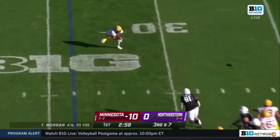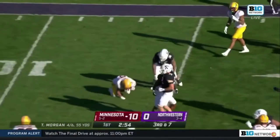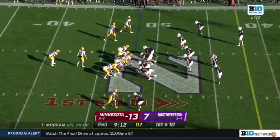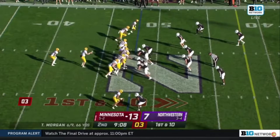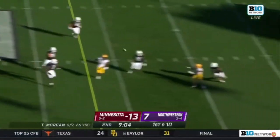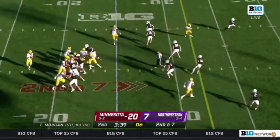Pocket collapsing. Morgan dumping it underneath to Thomas, and Thomas does the rest. Play action — Morgan — got it — across the 50 down to the 35, 20 yards.